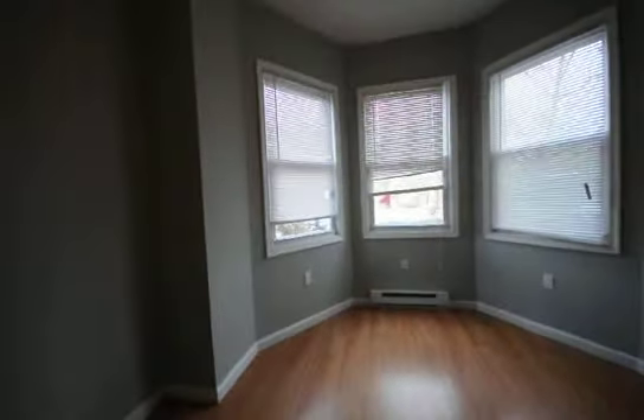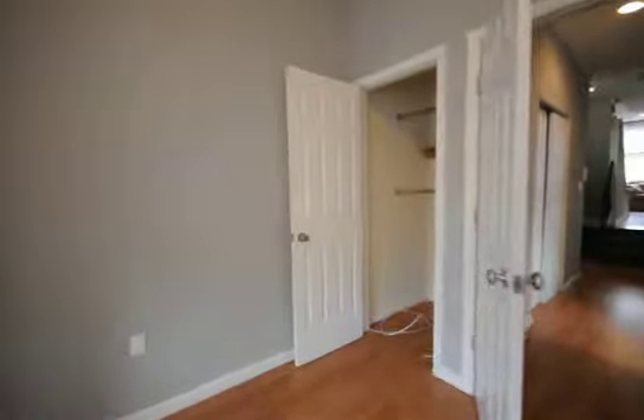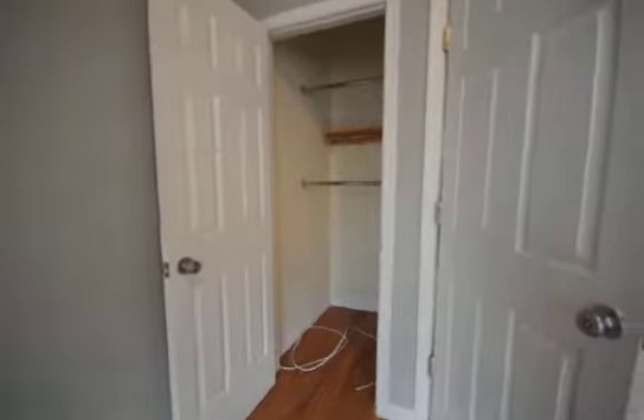This is the only bedroom on the downstairs floor. Bay window. Nice deep closet.